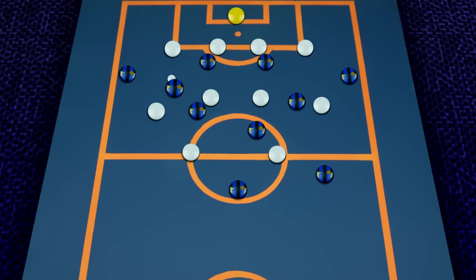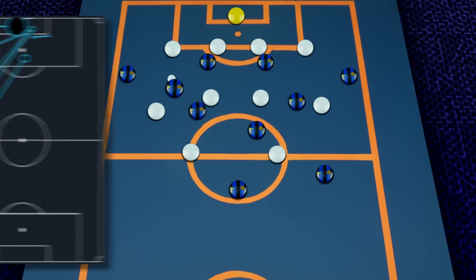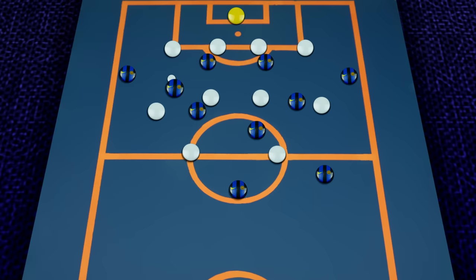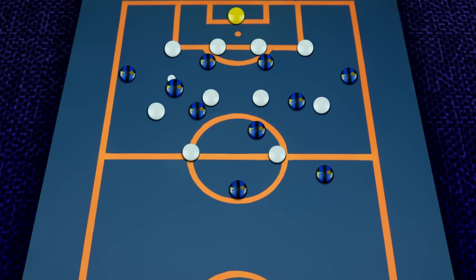By taking a look at his pass map, we can see how a lot of his more dangerous passes come from the area on the edge of the box — something rarely seen in a centre-back. However, this offensive mentality does come at a cost to his defensive ability, ranking relatively low for tackles and interceptions compared to players in his position. Having said that, he still remains the perfect hybrid player to suit the needs of the modern game.